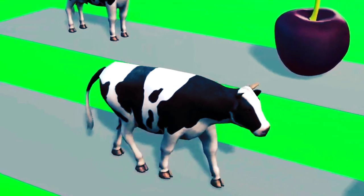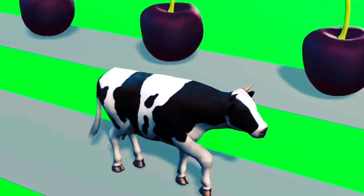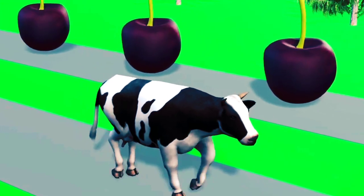Number four. It eats pumpkin. Very good pumpkin. It wants more. It gets full. Fountain crossing.